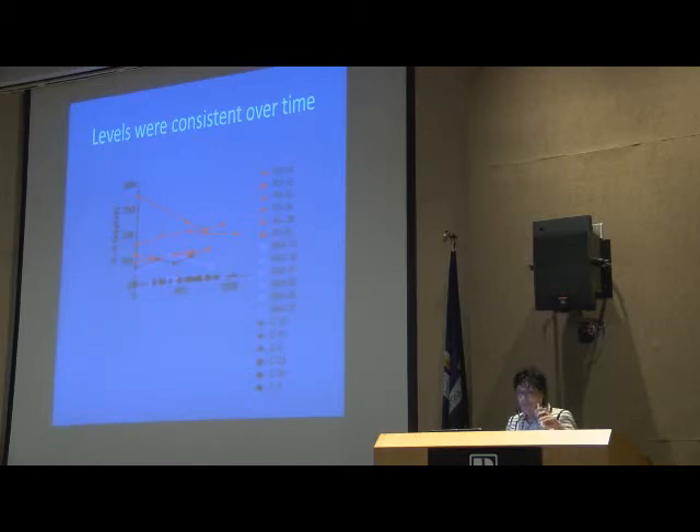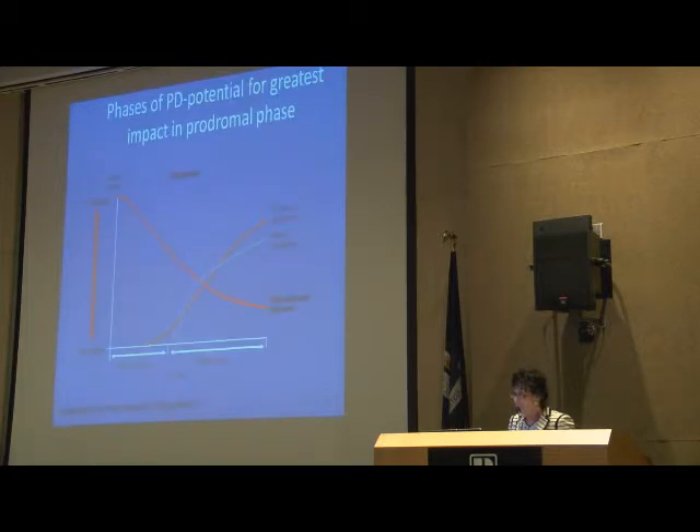We also found that in participants over a three-year period with multiple samples taken, the cytokine levels were very consistent and stable over time — the response is fairly stable over the timeframe we looked at. This slide emphasizes that you're going to get more benefit if you can intervene before motor symptoms appear. If we can find a way to retard the deleterious inflammatory response in the brain by manipulating the immune system before motor symptoms really take hold, we'll be better off at retarding the progression of the disease.